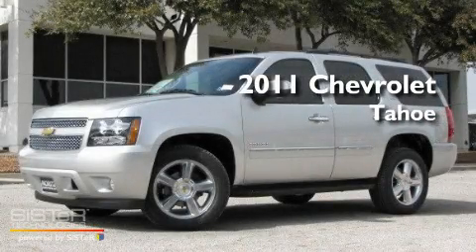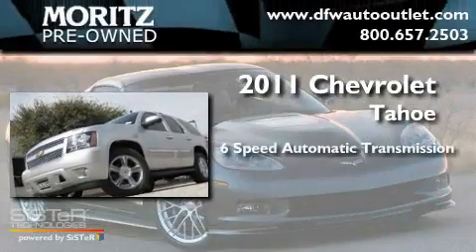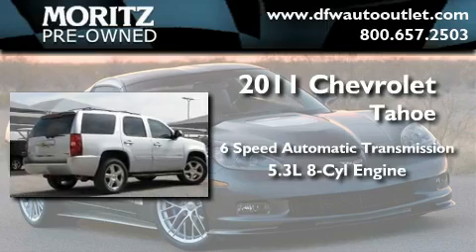This is a brand new 2011 Chevrolet Tahoe. This SUV has a six-speed automatic transmission and a 5.3-liter V8.